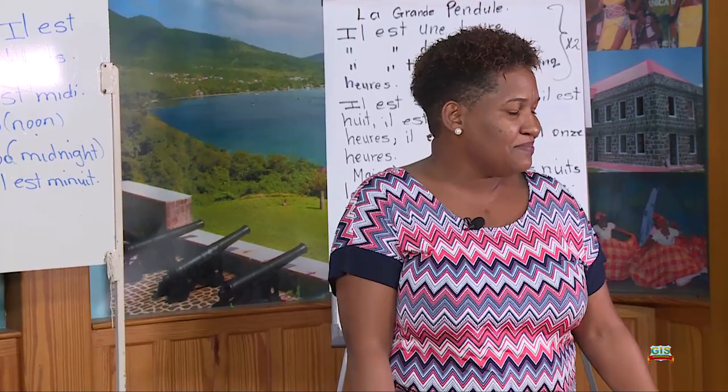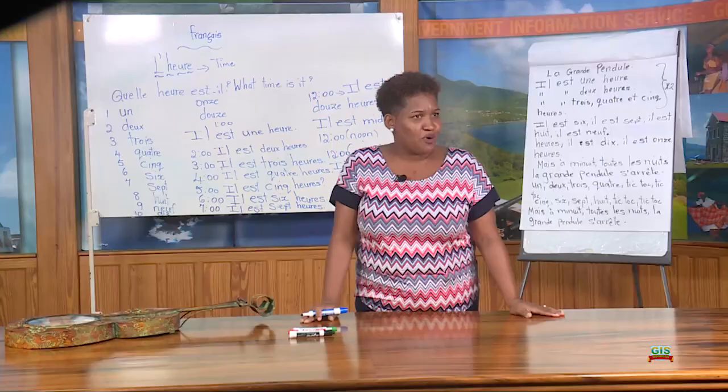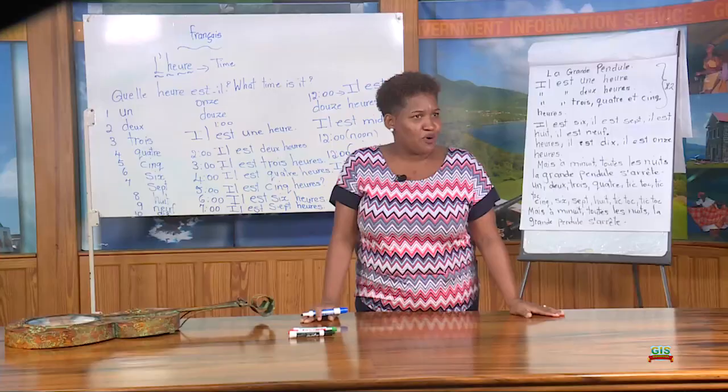Next class, we are going to learn half past the hour in French. Thank you, until next time. Au revoir.